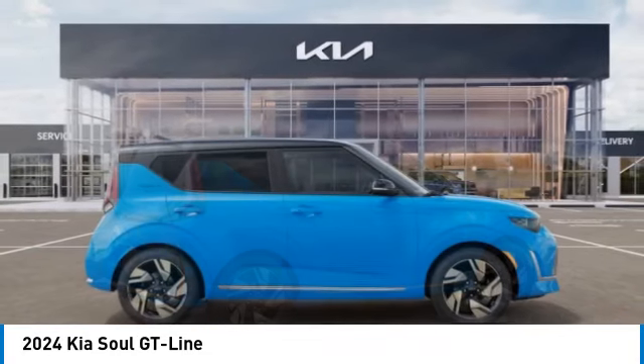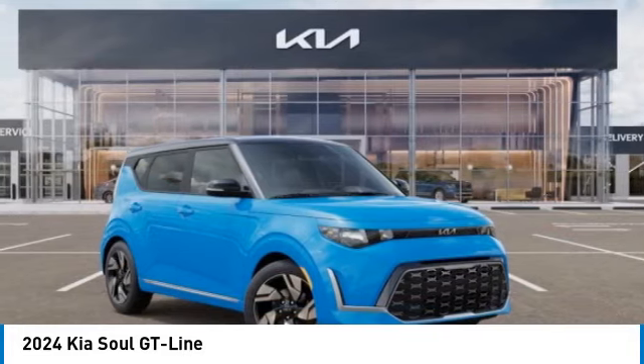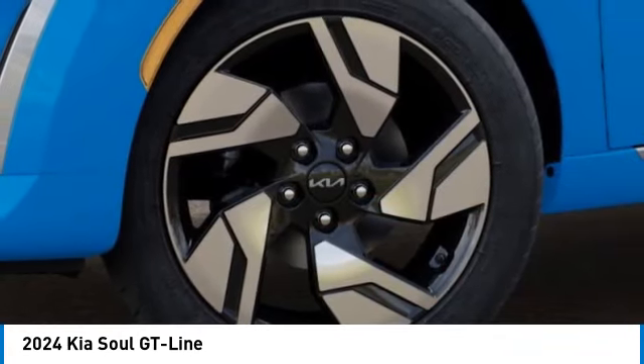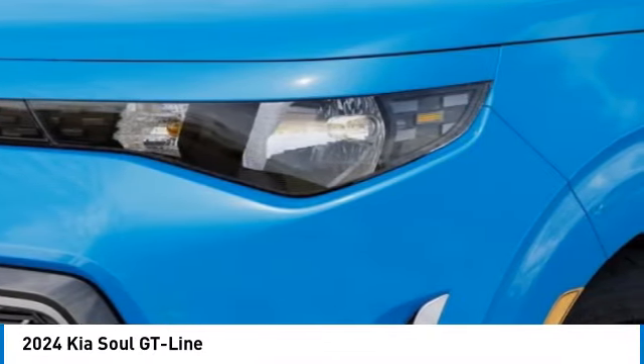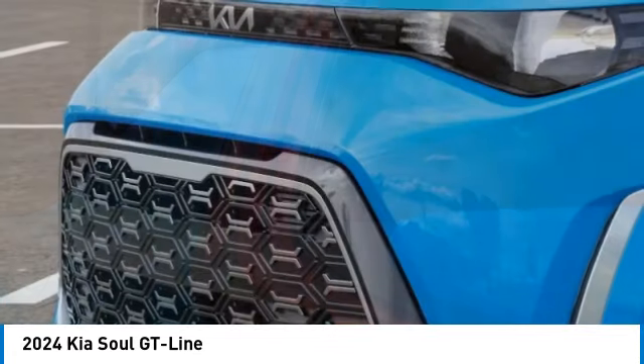Here are some of this vehicle's great options: electronic stability control, alloy wheels, brake assist, power moonroof, four-wheel disc brakes, front wheel independent suspension, rear window defroster, rear window wiper, navigation system. Come take a test drive today.